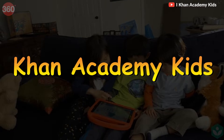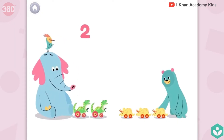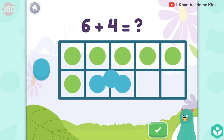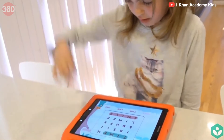Khan Academy Kids is a great app for children aged 2 to 7. It features a wide range of interactive games and activities that help children learn essential skills in maths, reading, writing, and social-emotional learning. The app is designed to be fun and engaging, with colorful animations and characters that children will love.